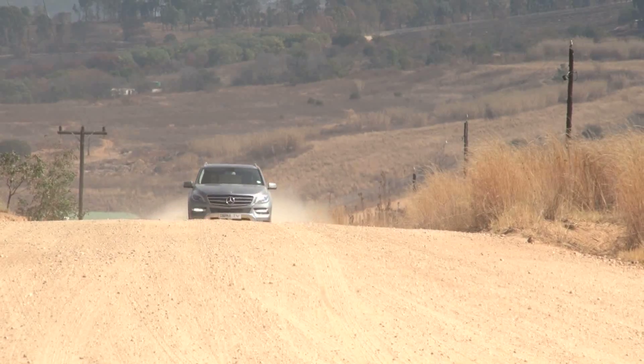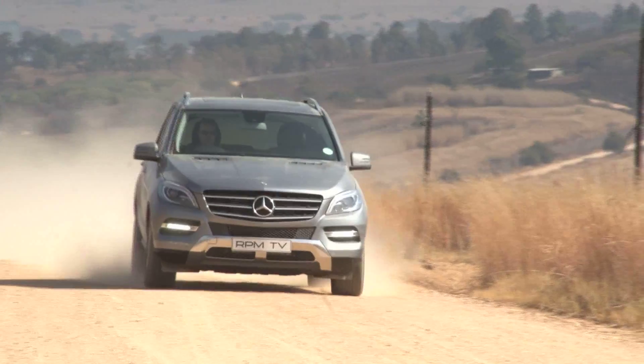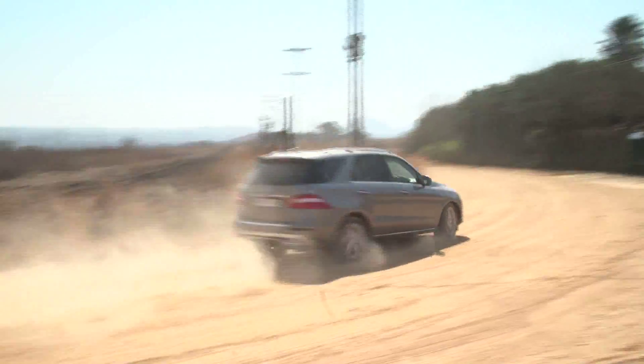Once you get going, the engine in this ML250 Bluetec makes things even more impressive. It's as smooth and as refined a diesel as you'd expect from Mercedes-Benz. But if you hadn't read the spec sheet, you'd never believe that it's a small four-cylinder. This entry-level ML makes do with a 2.1-litre turbo, which puts out a respectable 150 kilowatts and an unbelievable 500 newton-metres.